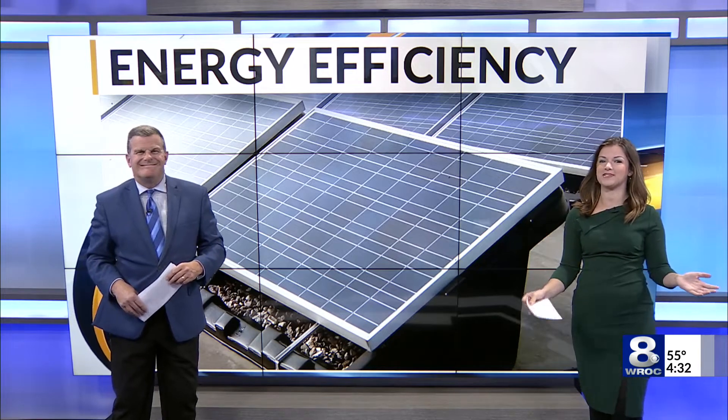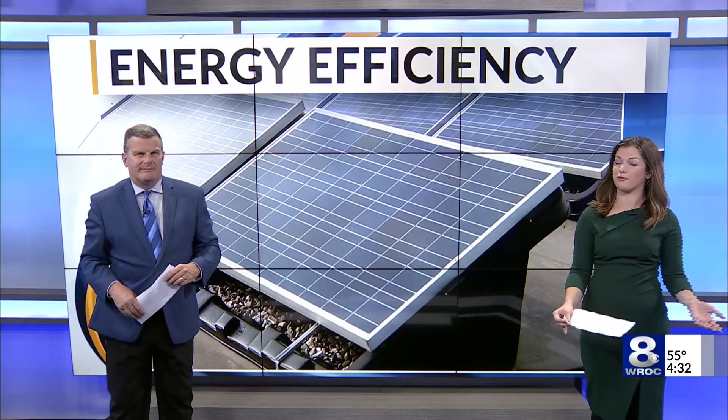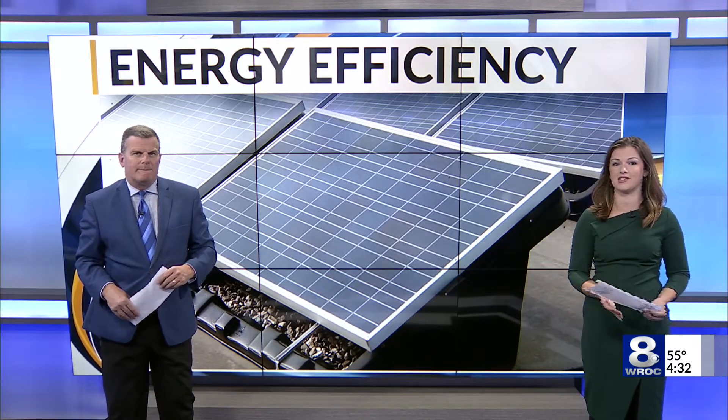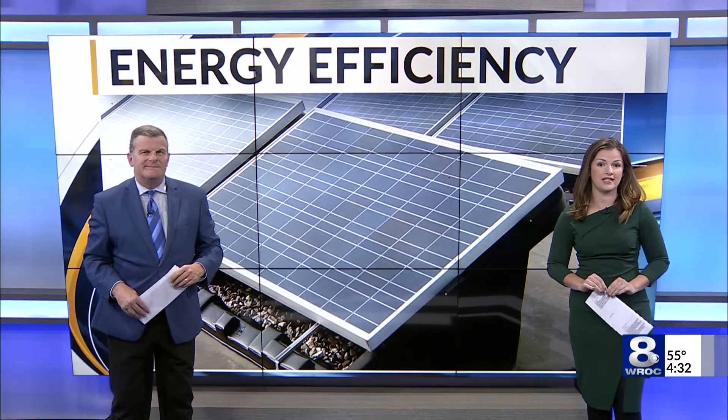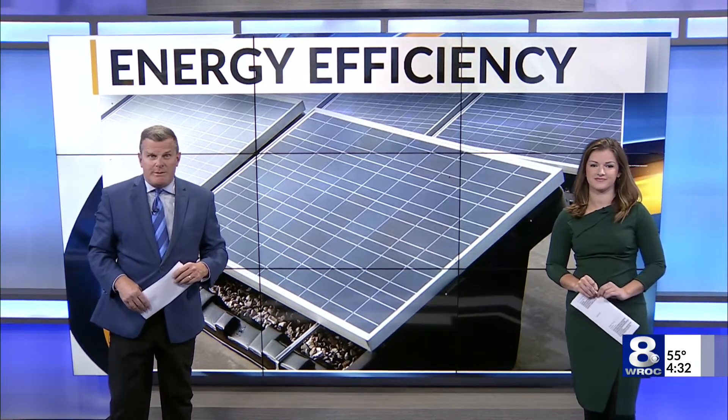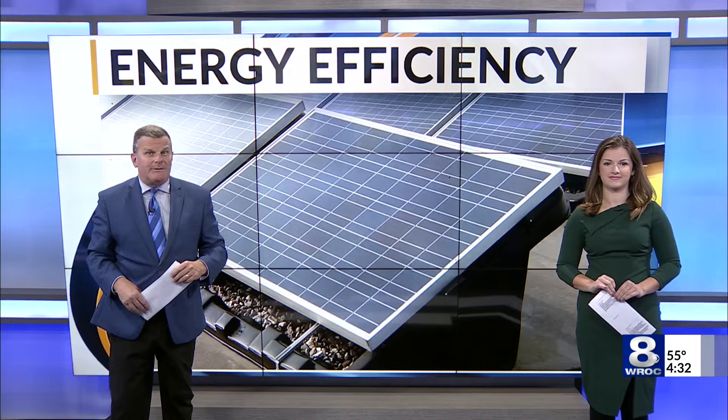With the weather getting colder, you may be noticing drafts in your home more frequently — whether it's from a window, poor insulation, or maybe even no insulation at all. It's costing you money year in and year out. Liam Healey has more on what you can do to make your home energy efficient with the help of New York State.